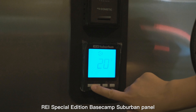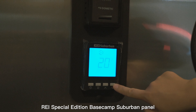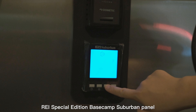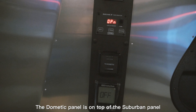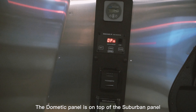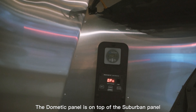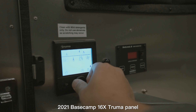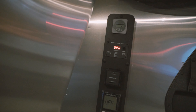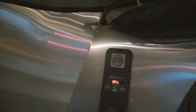The RAI Special Edition Basecamp has the new Suburban tankless water heater that will give you instant hot water — you just set the temperature and it does the rest. It operates independently from the Dometic furnace. This is a welcome change because you don't have to replace the whole system if only one function is broken. The Truma is expensive to replace, and it is actually cheaper to replace the Suburban and Dometic heaters independently.